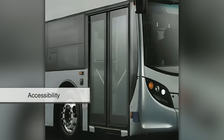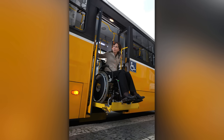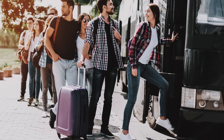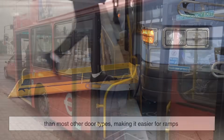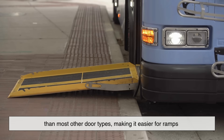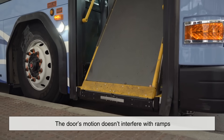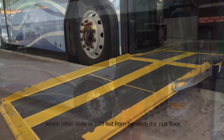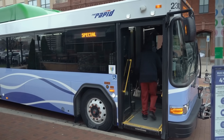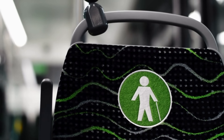Let's not forget accessibility. Modern buses must accommodate passengers of all kinds, including those using wheelchairs, walkers, strollers, or carrying large bags. Folding panel doors can be designed to open wider and more flexibly than most other door types, making it easier for ramps or low-floor designs to line up perfectly with curb levels. The door's motion doesn't interfere with ramps, which often slide or fold out from beneath the bus floor. This design synergy ensures that all passengers can board quickly and safely, maintaining compliance with accessibility laws and, more importantly, preserving human dignity and independence.